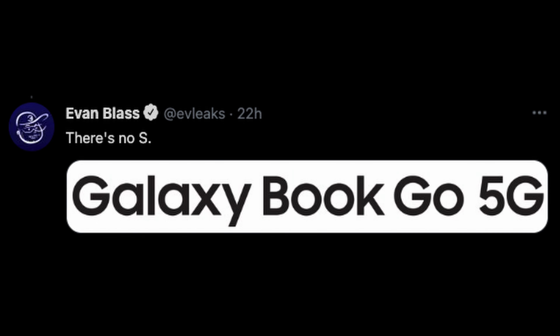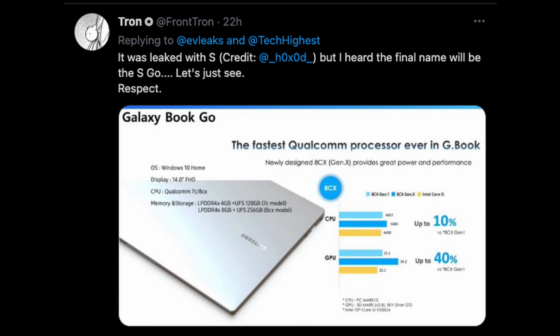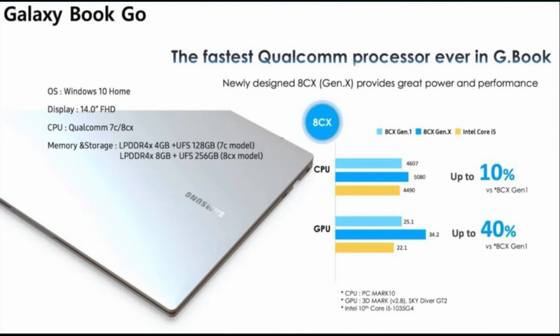So as you can see, here's the branding we're going to get — the Galaxy Book Go 5G. Beyond that, the Galaxy Book Go is going to feature the fastest Qualcomm processor ever in a Galaxy Book. It's the newest one as well, with their newly designed 8CX Gen X processor, which provides great power and performance. You can see this little bar here showing off the performance of the Gen 1, the Gen X, and the i5. The Gen X, which is going to be in the new Galaxy Book, will outperform all of those processors.